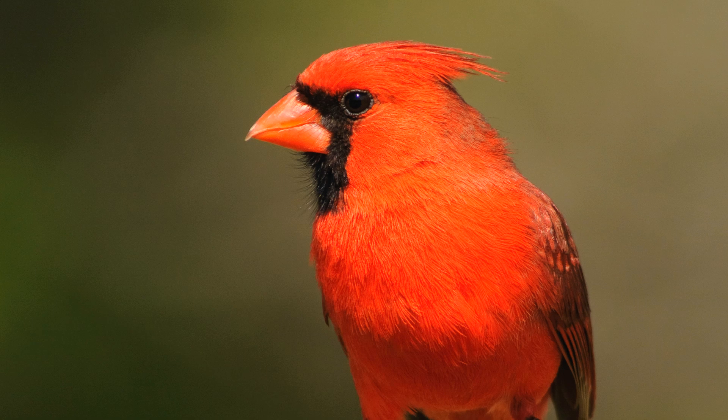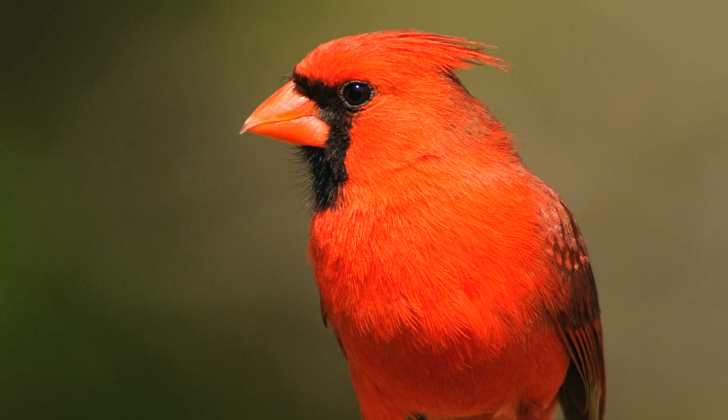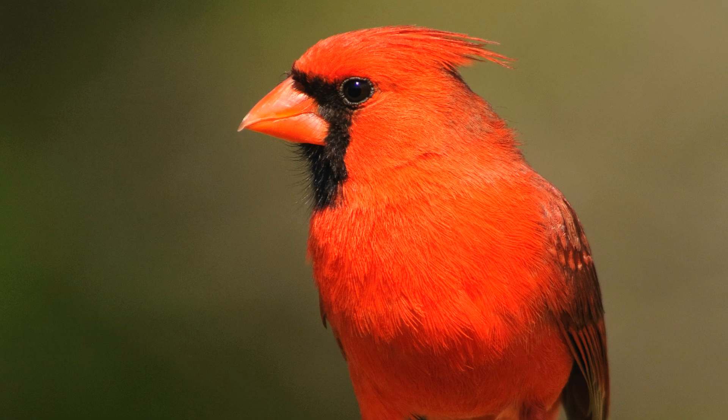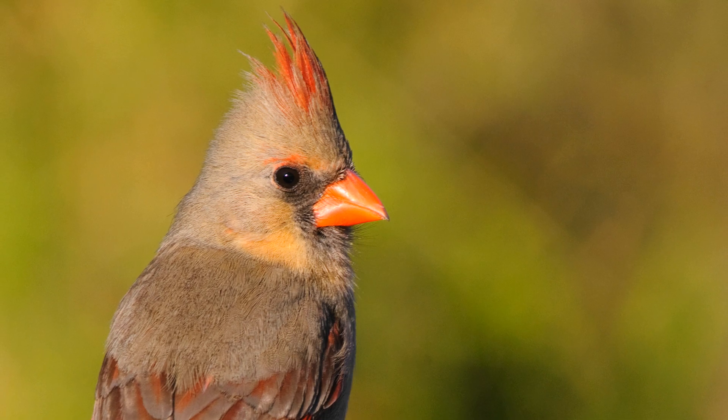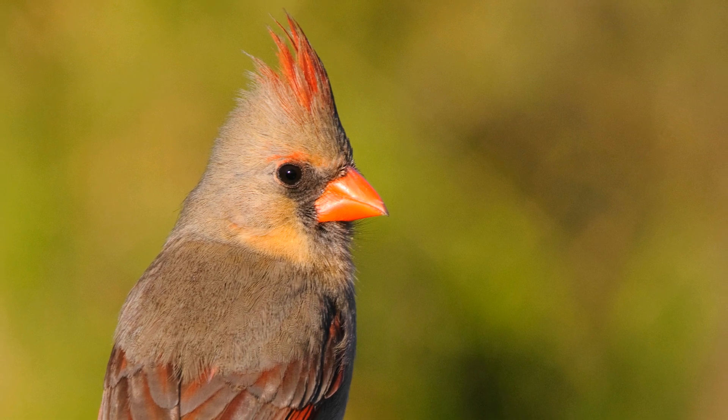To see a flash of red and then these fantastic bursts of clear, whistled song — it's one of those invigorating things that signals the transition from late winter into early spring.